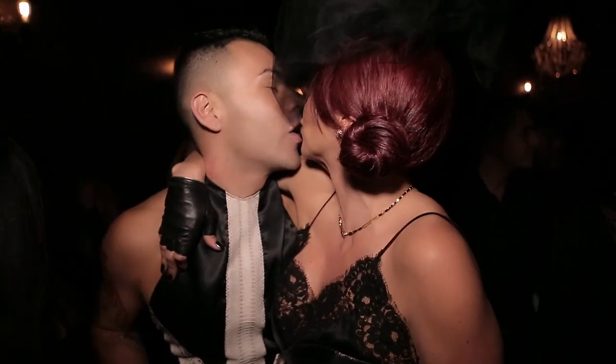Hi everybody! Today I'm getting ready to go to my nephew Drayden's funeral-themed birthday party. The reason why it's a funeral is because he's turning 30 years old tonight — it's the death of his 20s, is what we're calling it.